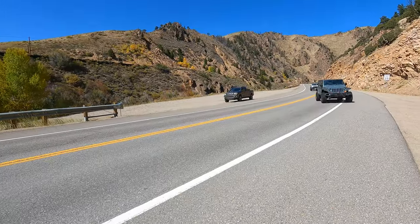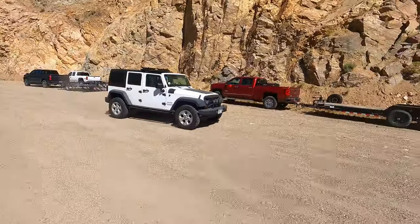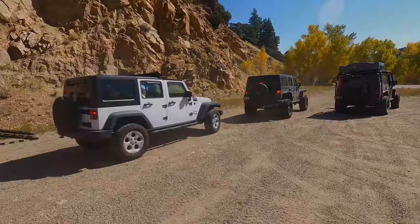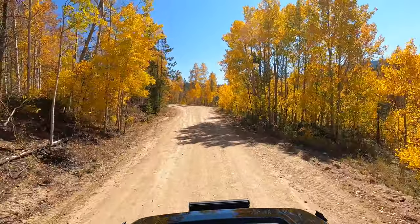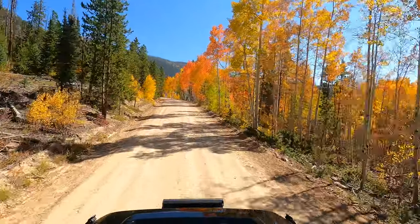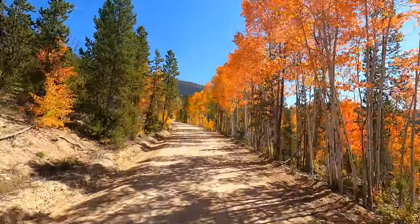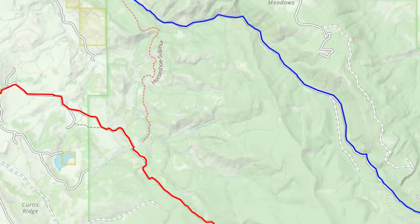There they are. There's Church, and there's a no-name guy. After meeting up with the crew, we decided to take Blue Ridge all the way to the end so we could tackle Muddy Creek from top to bottom. This is basically a graded dirt road, but once again, sure is purty. I'll put up a quick map for you all so you can get an idea of what I'm talking about. Blue Ridge is in blue. Muddy Creek is in red.